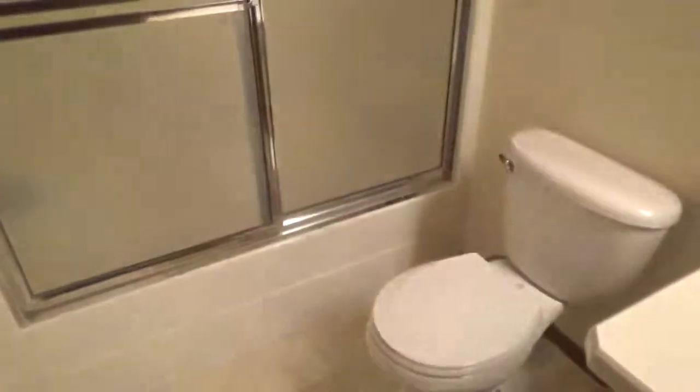Here's another guest bathroom downstairs, and it's a tub shower.